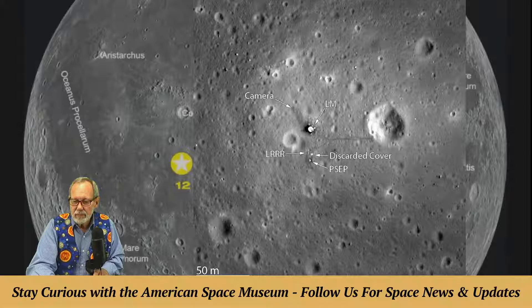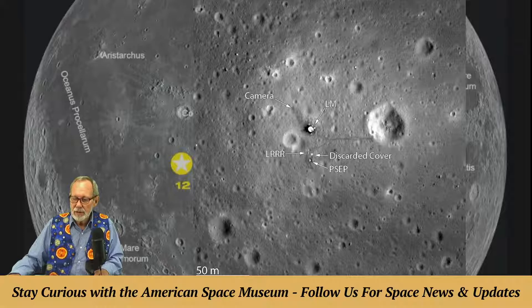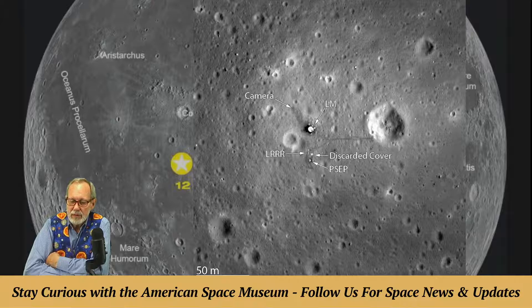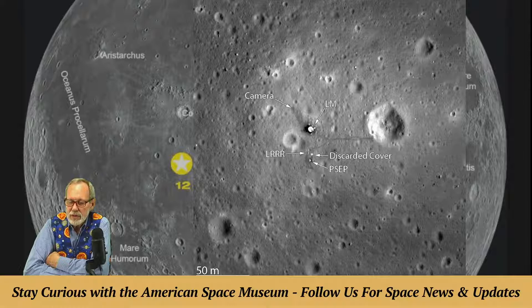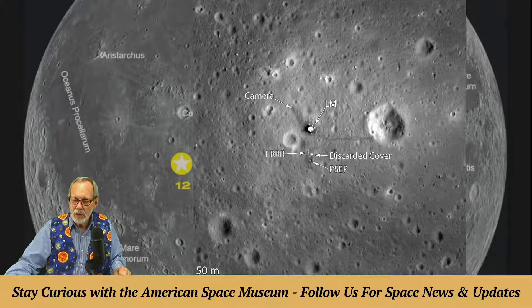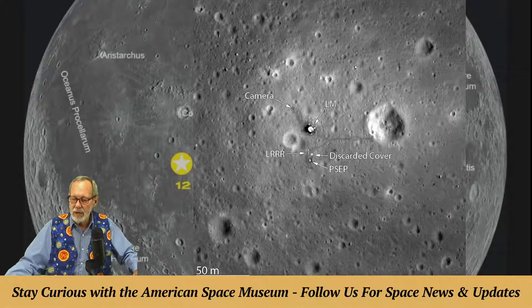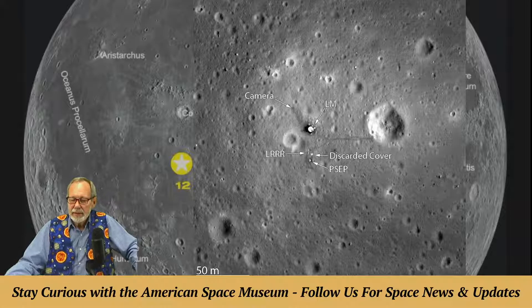Here is the lunar module descent stage of Apollo 11. At the bottom, 50 meters is the scale — the largest crater is only 50 meters, about 150 feet across. The lunar module is brightly lit there — the descent stage. You can see the footprints of the astronauts; the PSP is the science experiment put out by Aldrin. Neil Armstrong went over to the edge of that crater, as shown by his footprints, taken by the Lunar Reconnaissance Orbiter that dipped down to about 20 miles, sometimes even 10 miles, to take these beautiful pictures — proof that we were on the moon.